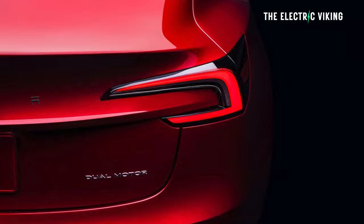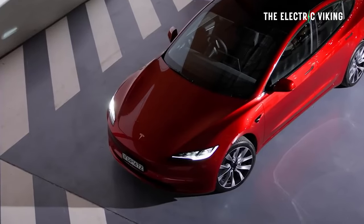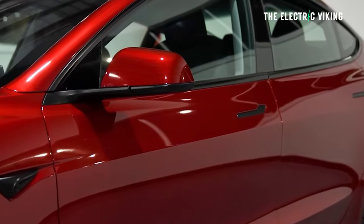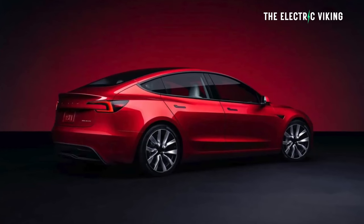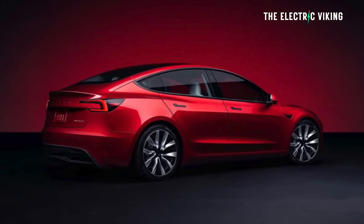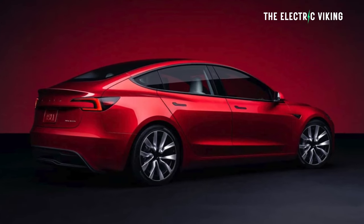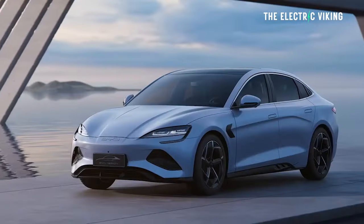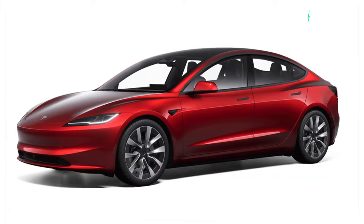The Model 3 Performance Highland version could see a similarly massive amount of changes compared to the old Model 3 Performance. I've heard from Tesla's engineering team that they want to make this vehicle much better than the existing Model 3 Performance. So the question is, if you're in a country where you can buy a BYD SEAL Performance, do you buy one of those or do you wait for this?